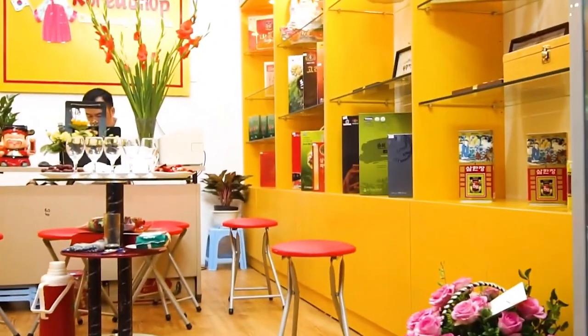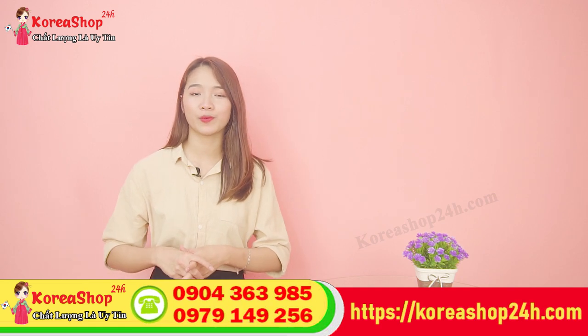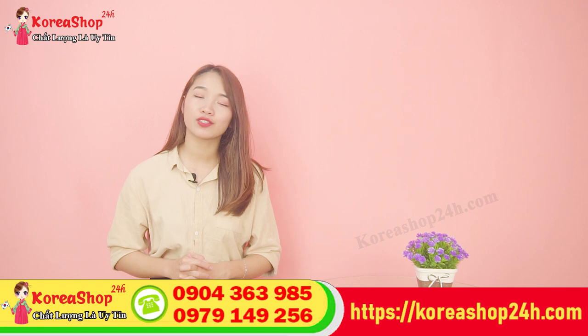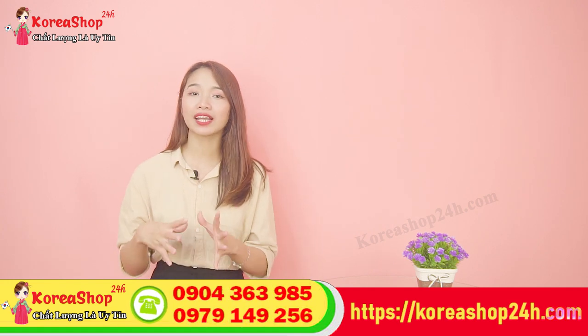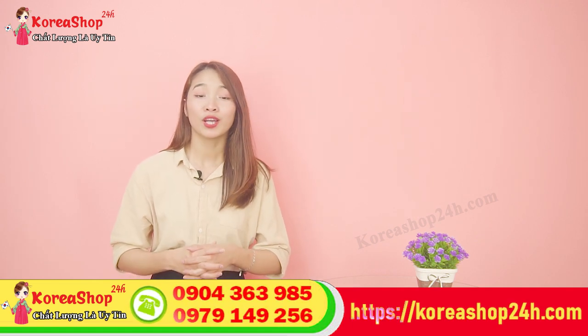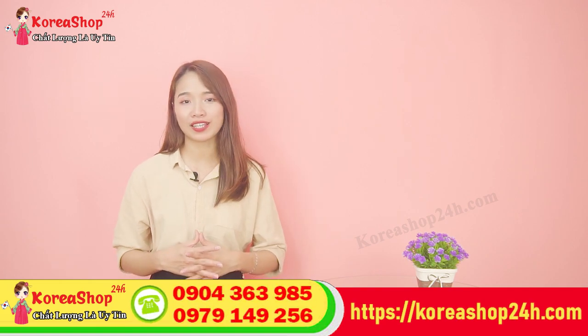Chỉ với một trong ba phương thức như trên, chúng ta đã sở hữu trong tay sản phẩm tuyệt vời này mà không cần phải đi lại quá nhiều. Hy vọng những thông tin trong video ngày hôm nay đã mang đến cho các bạn một phương pháp chống lão hóa mới cho làn da, cũng như cách chăm sóc da hiệu quả nhất. Chúc các bạn có một làn da khỏe mạnh! Kiều Anh xin chào và hẹn gặp lại các bạn trong những video lần sau. Bye bye!